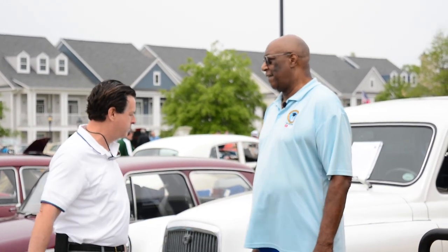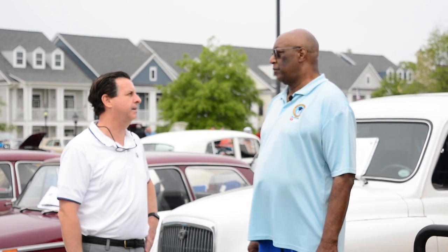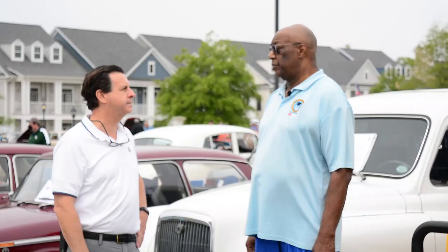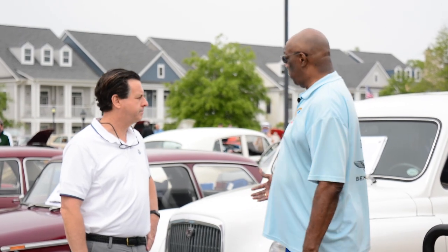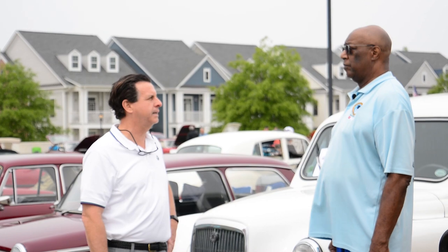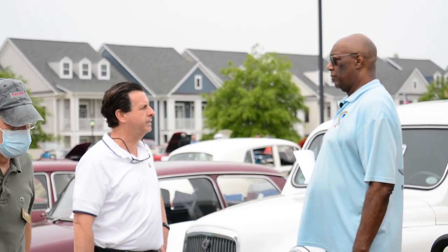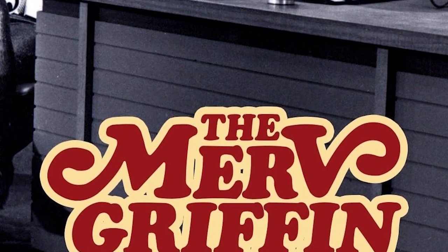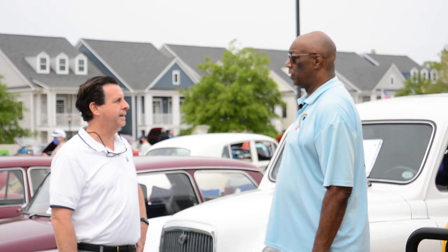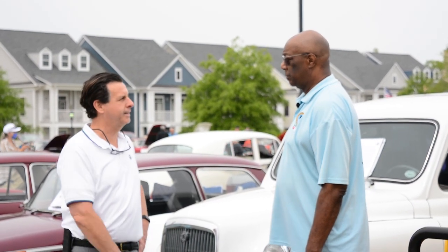This is the only car ever purpose-made as a taxi cab. It'll turn in 25 feet and it'll go a couple hundred thousand miles. I've had this about seven years. I bought it out in California — it was owned by Merv Griffin. This was the livery car at the Beverly Hilton for about 10 years, and then it came up for auction at the Mecham auction, and I went and I knew what I wanted and I got it.